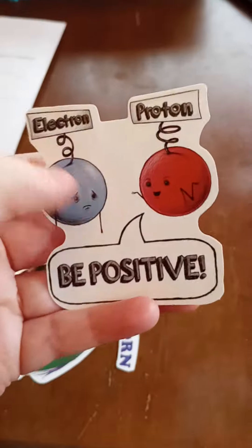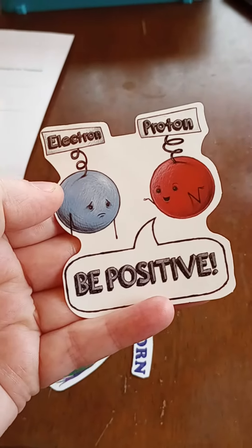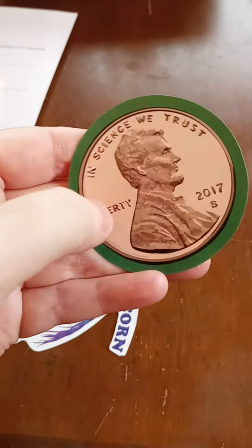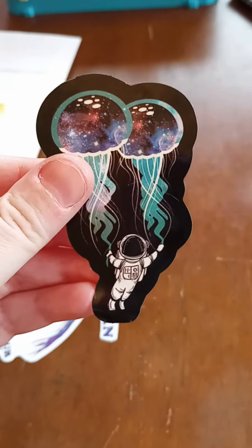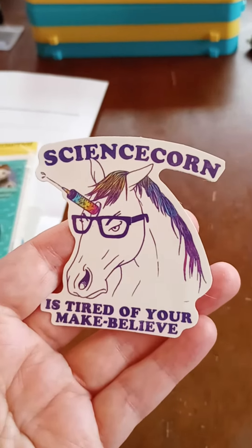And then this 'Be positive with electrons and protons' — and I swear that electron, I pretty much feel that way most of the time. And then we have this 'She has a heart of science' sticker. This 'In science we trust' Penny Lincoln sticker. This cute little astronaut with the jellyfish. And then this 'Science corn is tired of your make believe.'